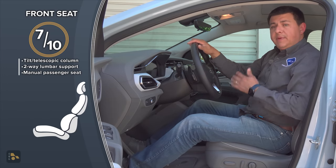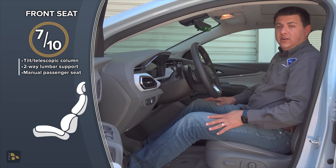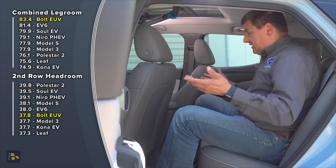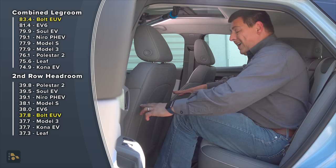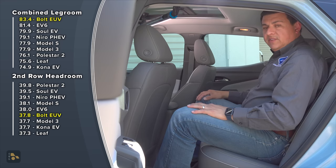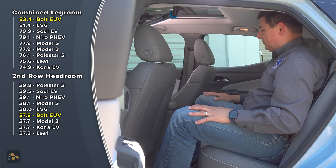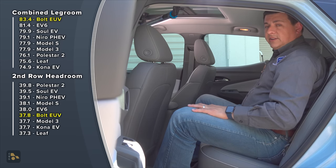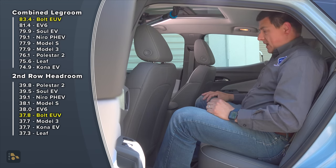Front seat comfort is pretty similar to the average small vehicle in America. The driver's seat and passenger seat are pretty comfortable over a week of driving, but the seat bottom cushion is not as wide or as long as the average compact crossover. On the other hand, if you're looking for a smaller seat because you're a smaller person, this might be more comfortable. This back seat is surprisingly roomy for a subcompact crossover. I have gobs of leg room — if you were a little bit shorter, you might be able to put a rear-facing child seat behind the driver.